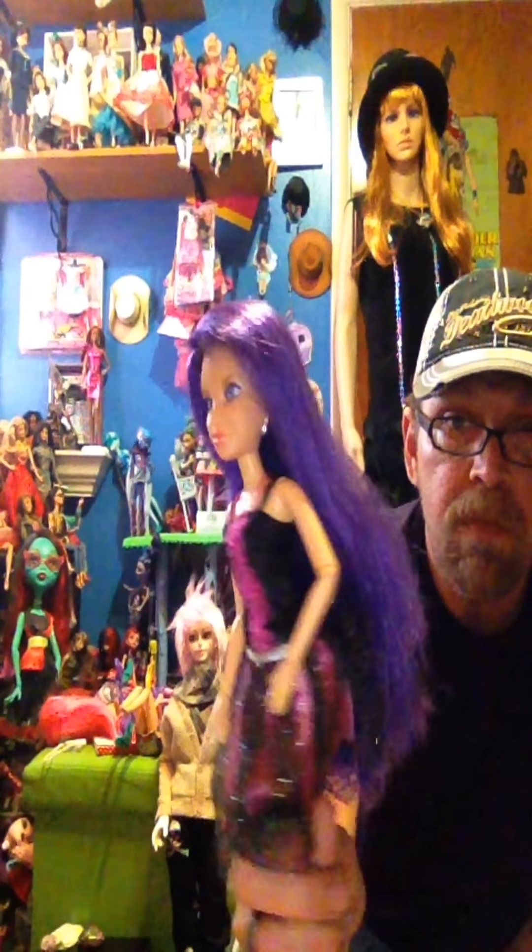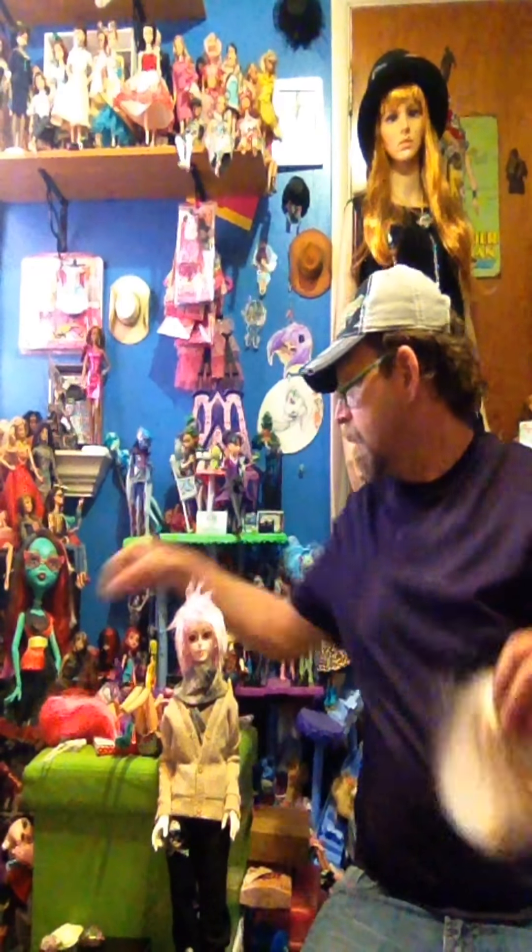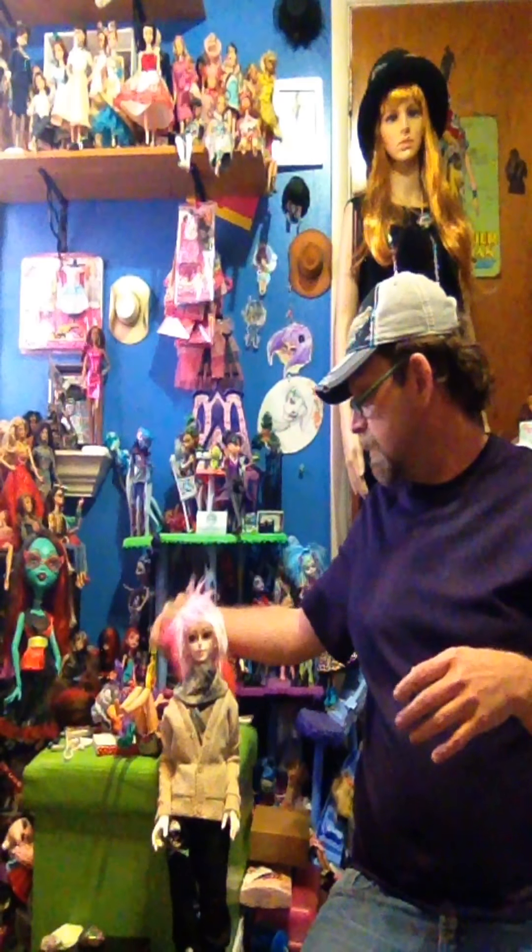Here's another LiveDoll that I rescued. This is a Mystic Girls wig. They were kind of a mix between Bratzillas and a few others, and Monster High, I would say — they kind of had that kind of vibe about them. I do have a couple LiveWigs that I need to do something with, but that's in the future.